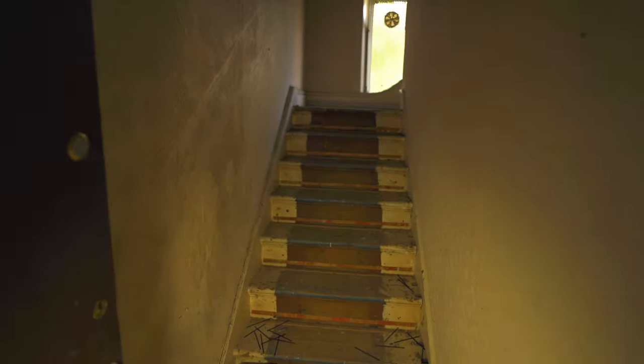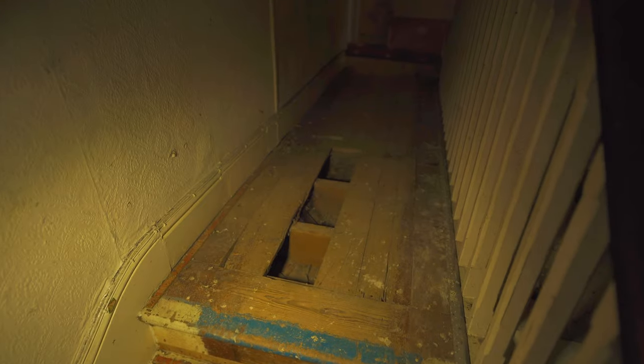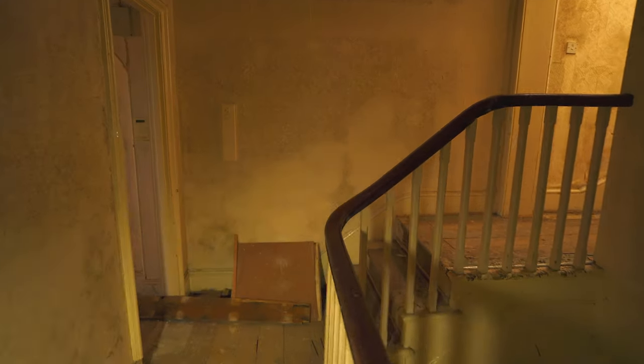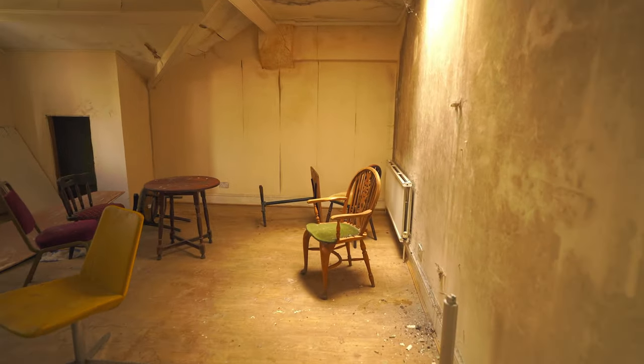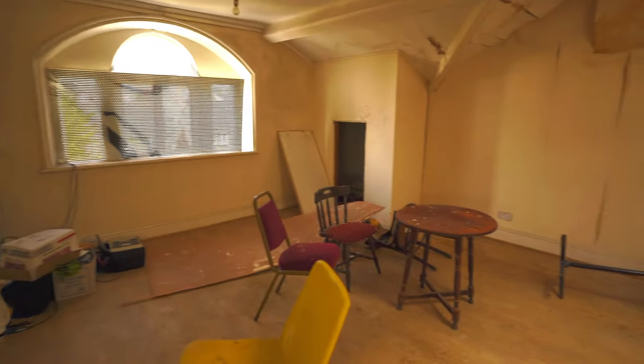So what's up these stairs then — more rooms I think. Obviously this place is huge. Look — more amazing flooring, I love it. And more stairs. How many bloody stairs have we got in this place? Almost like the attic that isn't an attic.